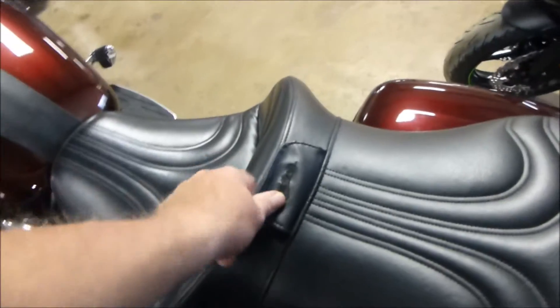I think it has a Saddleman seat on it from what I'm seeing — it's got the tab here for the Saddleman. It's a really nice, comfortable seat.